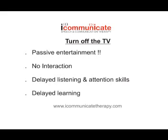Number 1: Turn off the TV. TV is a passive entertainment. Children learn very little from it and while they're watching they're not interacting. Evidence shows that too much TV prior to starting school can lead to listening and attention difficulties and affect your child's learning.